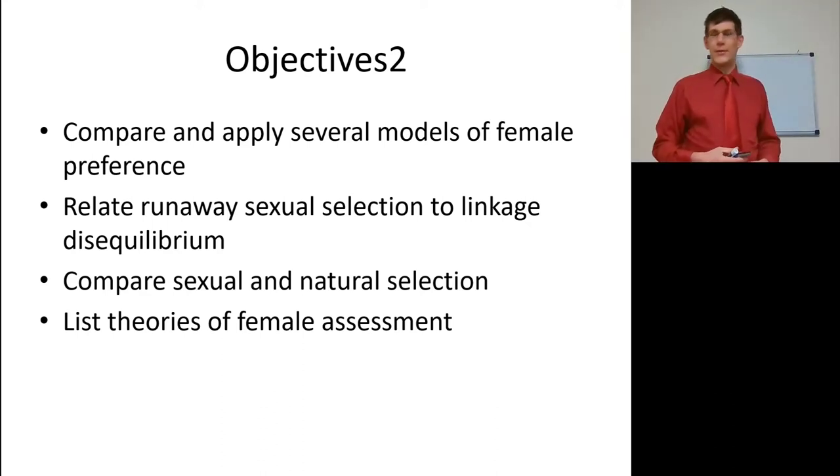What do females want? The eternal question, of course. In this lecture, we're going to discuss what female preference is and what are some models of female preference. We're going to cover runaway sexual selection and relate that to linkage disequilibrium, compare sexual and natural selection, and list some theories of female assessment.